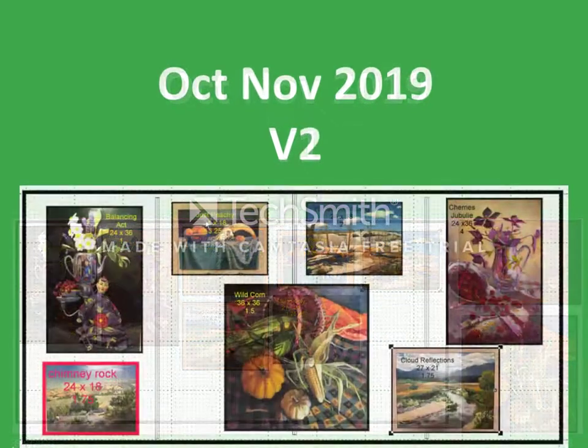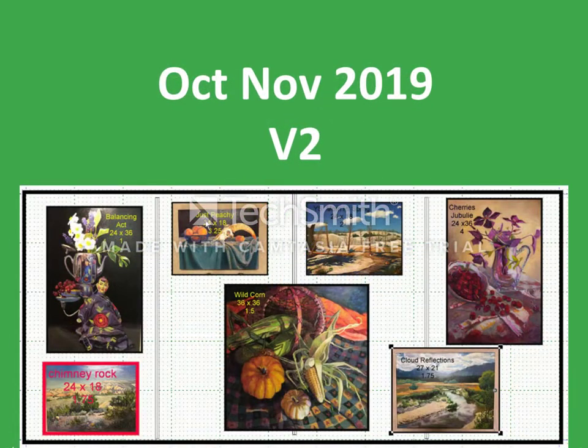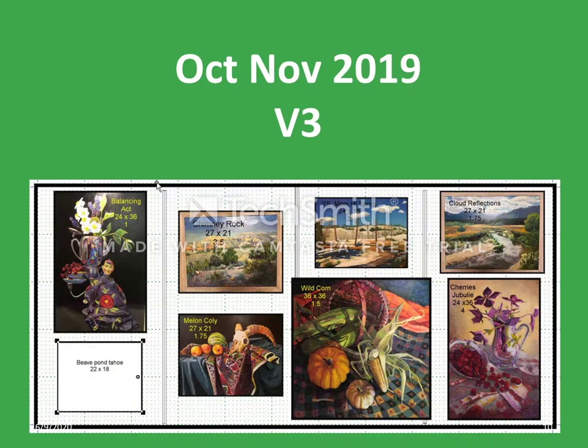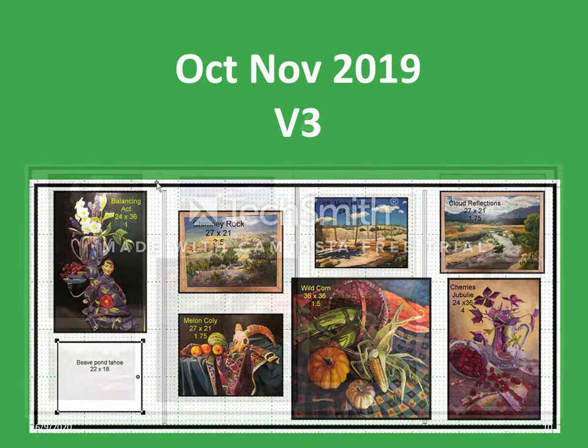In the second version, a large painting was moved to the lower center portion of the wall. The artist particularly wanted this painting displayed. The smaller paintings were staged around the large one. In the third version, a dummy painting was inserted into the wall, which was later replaced by one from the artist.